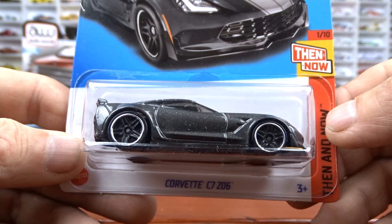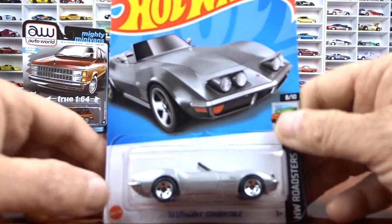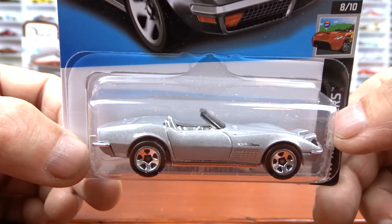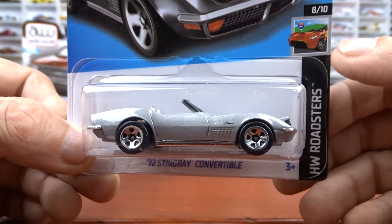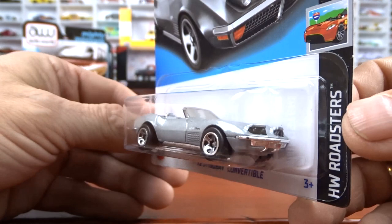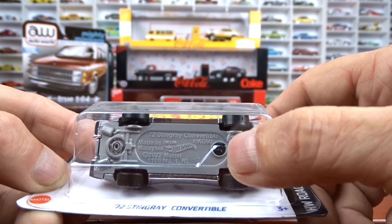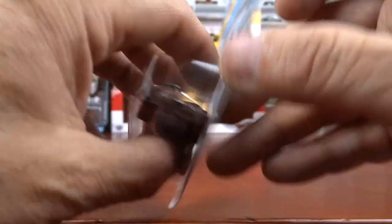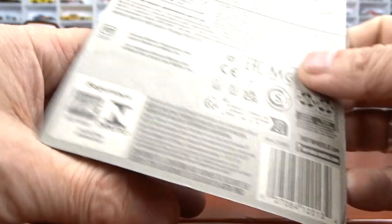And then we got another Corvette — this is a Stingray, 72 Stingray. Again, nice job. Like the gray with the silver interior. This is sharp. They did a nice job — I know it's pretty plain and basic looking, but they did do a nice job with this, it looks really good. Now I'm not sure, but this one here is the one where you put your phone light underneath and the headlights will light up. So that's kind of cool. It's got the little dots under there to light it up, but it doesn't say anything about it on the back of the card.